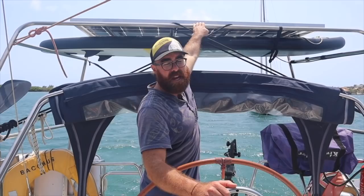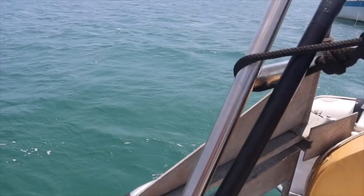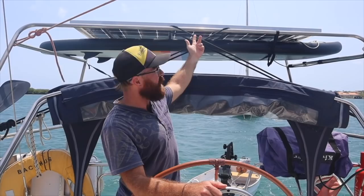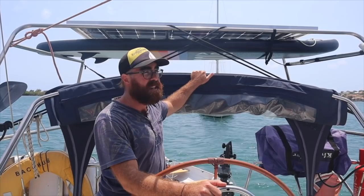To fit the big solar panel, we needed a big frame, so we got a stainless steel frame made for us in New Haven in the UK before we left. It was quite expensive but has proven really good, and it gives us a handy place to store the paddleboard when we're not using it. Interestingly, the solar panel is actually double-sided, so it produces electricity from underneath as well as the top. When the paddleboard's in place that's limited a bit, but it still produces plenty of power.